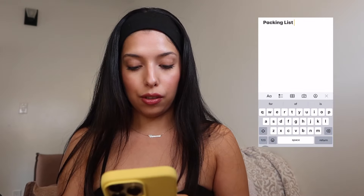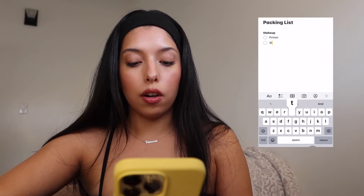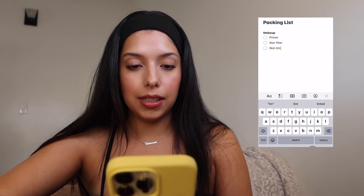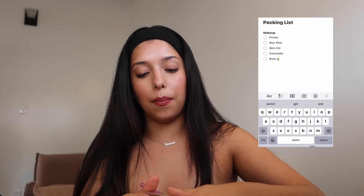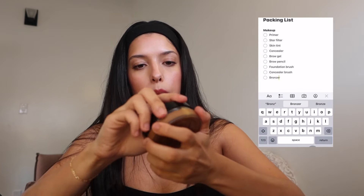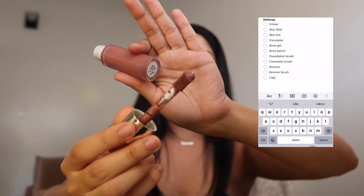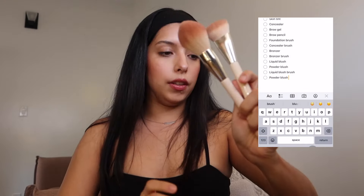Let's go through my packing list right now and we'll start with makeup. I feel like I'm gonna go with this eye primer — Star Filter, I like using the one by Dior. Skin tint, then I usually go in with my concealer, so we're gonna bring this Hourglass concealer. Kosas just sent me a bunch of things so I'm trying out their brow gel and brow pencils. Foundation brush, concealer brush, I'm gonna bring the Sun Melt from Say Beauty — really love this. Bronzer brush, and this is Rare Beauty in the shade Encourage.